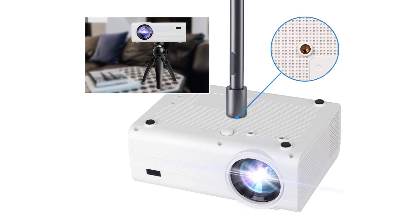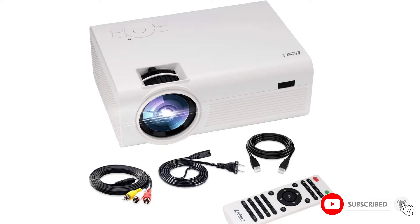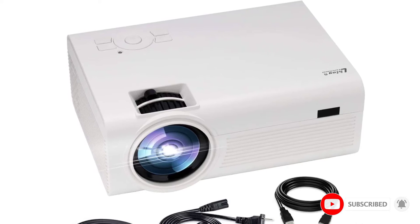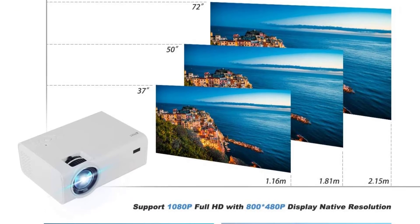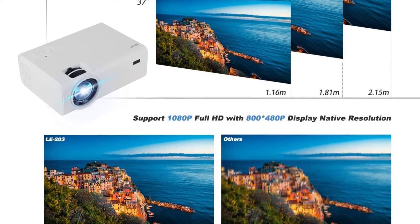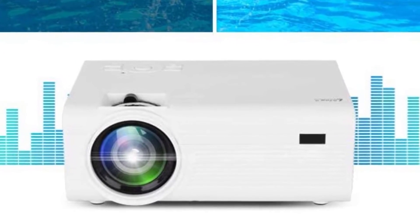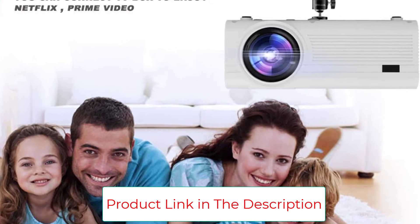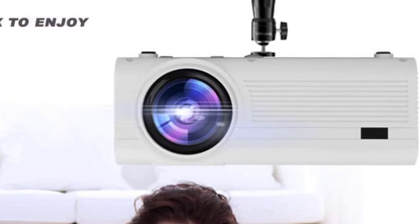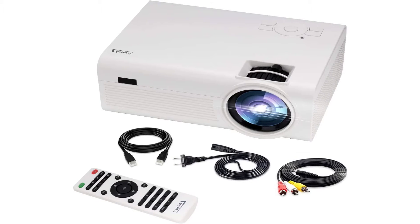The mini projector has upgraded LED technology and supports multiple multimedia devices. It features 3000 lumens brightness and 50 lumens white light output, delivering 35% brighter images than similar projectors. The native display resolution is 800x480p, but it also supports full HD 1080p display. The LED bulb has a long life of 50,000 hours, lasting many years even with several hours of daily use. It supports projection display sizes from 32 to 150 inches at a projected distance between 1m and 3m.